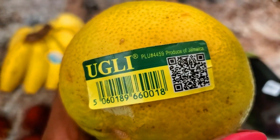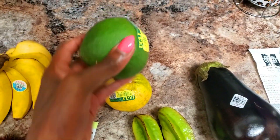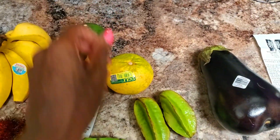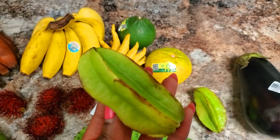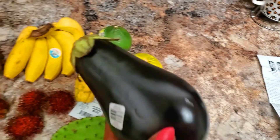Produce of Jamaica — wagwan! Got two of these. I don't know if these are like limes, but we're going to see. I'm going to try them. Some star fruits — I'm so excited for these. I got two of those. And the eggplant.